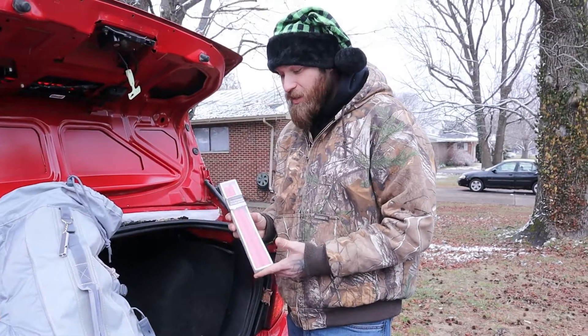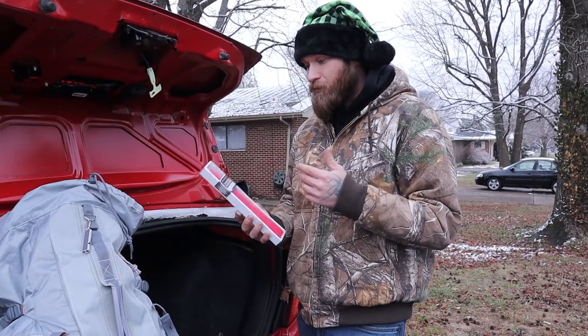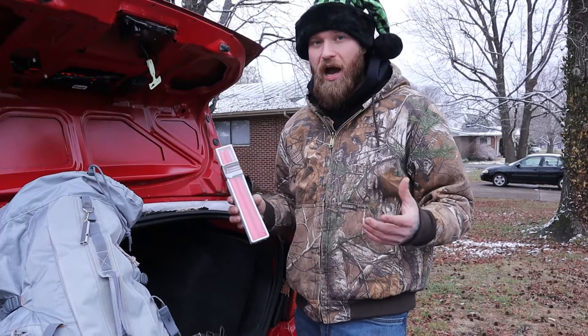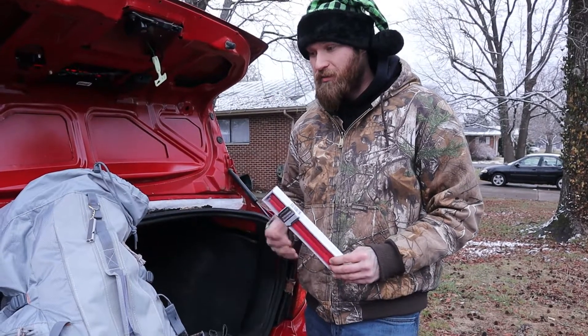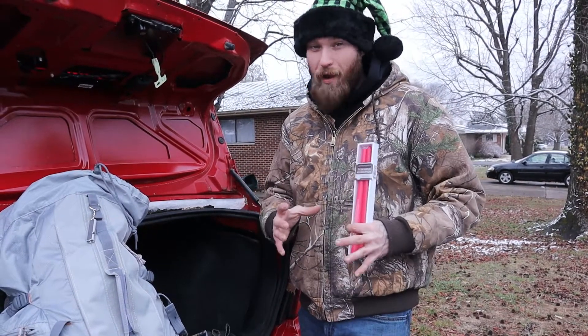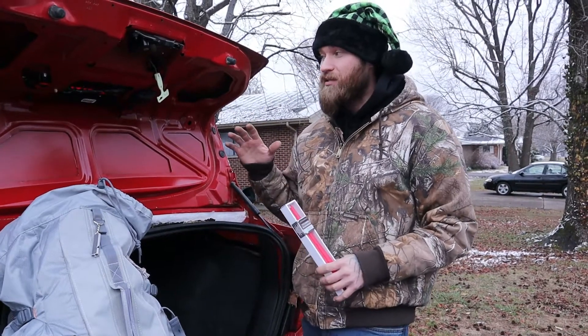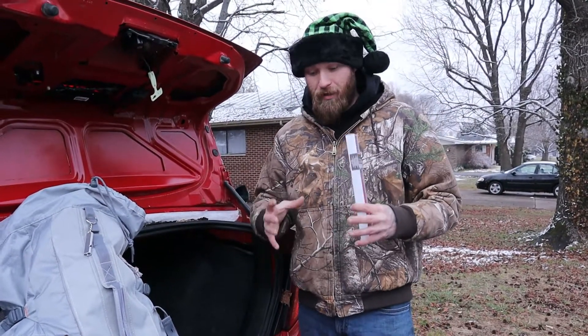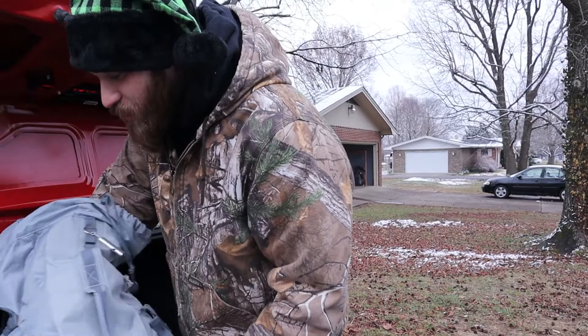I put some taper candles in here — they were about a dollar at the dollar store. I wouldn't exactly recommend taper candles for a high-wind environment, but the point is to think about putting candles in your kit — tea lights, pillar candles, or even a scented candle. You'd be amazed: if your car is stranded and you have a decent-sized candle inside, it will light up the whole car and actually help provide a lot of warmth. If you can, crack a window a little to let the smoke out.